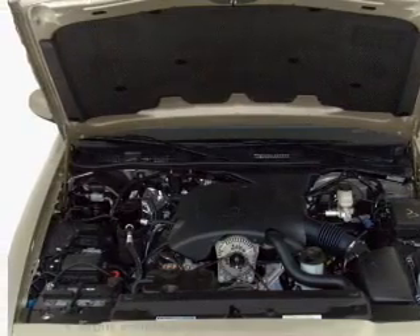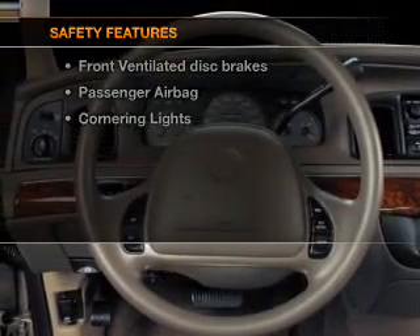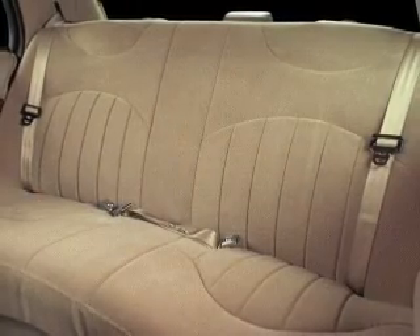An adjustable tilt steering wheel. If safety is a high priority, rest assured knowing that these top safety components are included: front ventilated disc brakes and a passenger airbag.